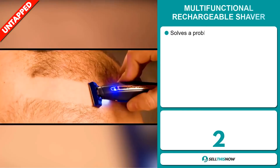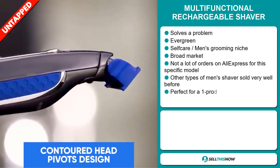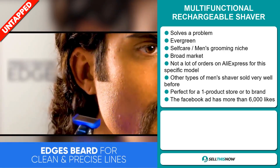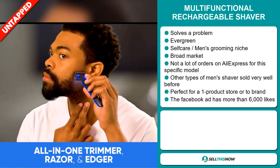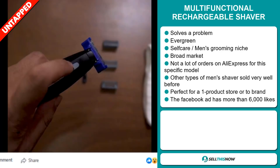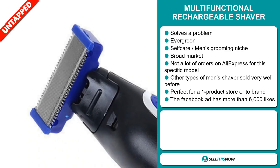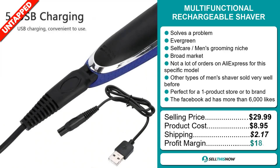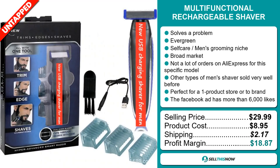Our next product is the multifunctional rechargeable shaver. Now this is a problem solver, and it's an evergreen product which means you can sell this all year round. It falls under the self-care men's grooming niche market. We also think that this item has a broad market base and a lot of untapped potential — so far there haven't been many orders on AliExpress, so you could definitely take advantage of this. Other types of men's shavers sold very well before on the market. It's perfect for a one product store or to build a brand around. The Facebook ad has more than 6,000 likes. The selling price is just under $30, whereas the product cost is only $8.95. Shipping will set you back $2.17. So you're looking at a very good profit margin of $18.87. Sell this now.